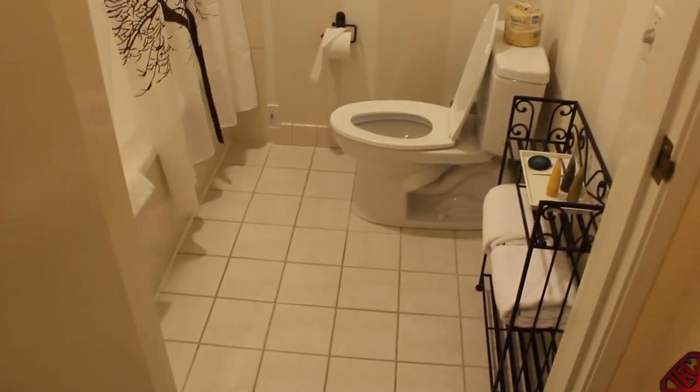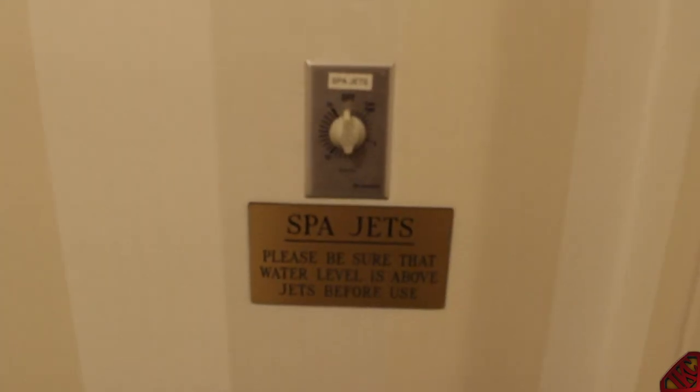First we're going to start with the luxurious bathroom — show you guys all the fixtures. You guys can see that it says 'spa jets,' which means instead of just having a little old shower, your boy IKC's got a little mini jacuzzi going on. I'm gonna be sitting pretty — I'm gonna soak tomorrow morning before I take my shower.